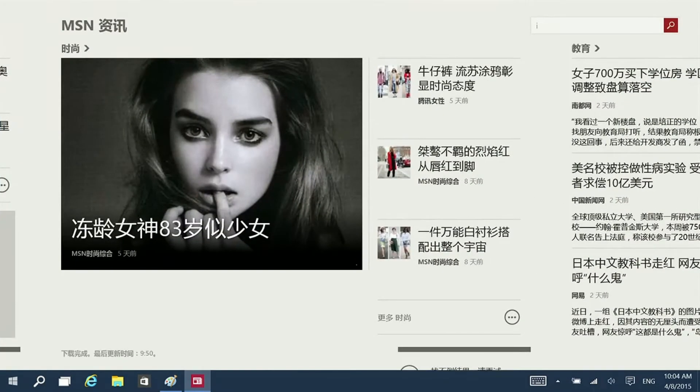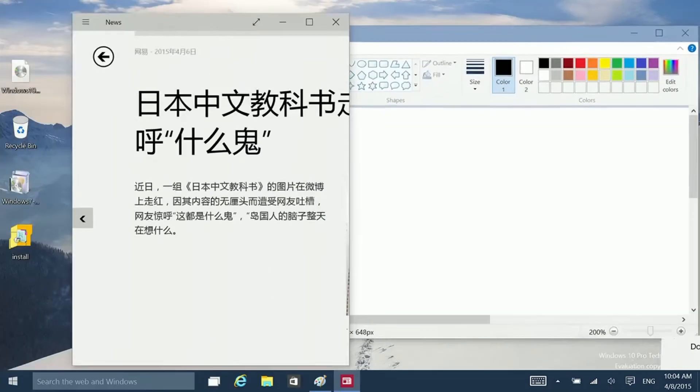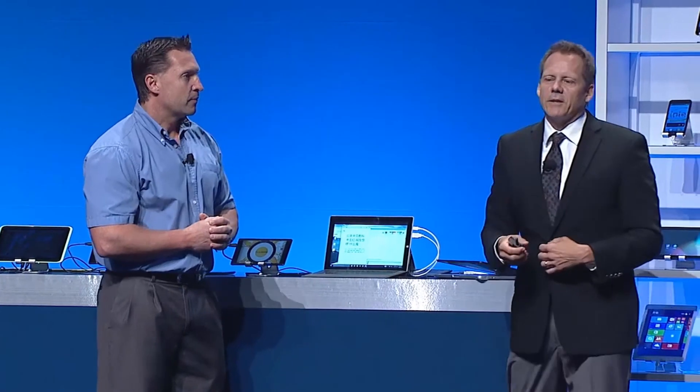But when I put the keyboard back on, I'm right back into that desktop experience that we're so productive in. Fantastic — that's very cool stuff.